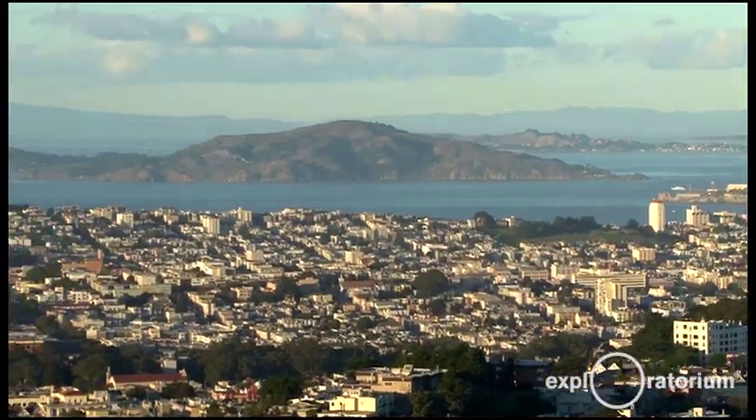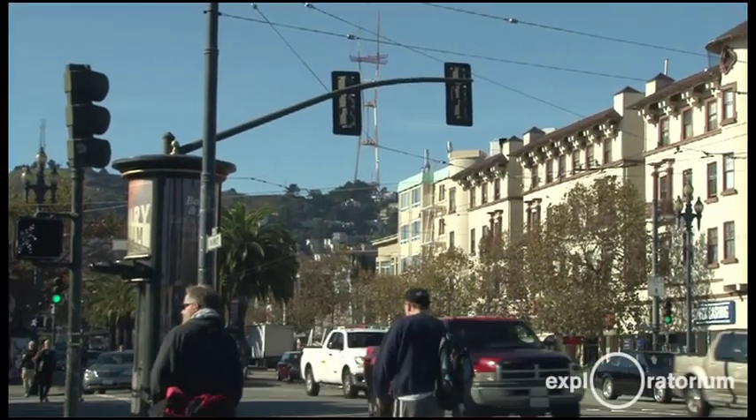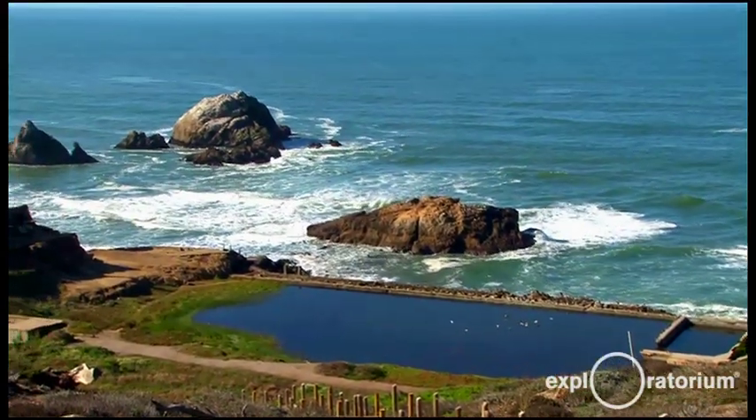Here we are in San Francisco, a city with weather as diverse as its cultures. We have something very special called a microclimate. The microclimate is shaped by the hills and valleys and the fact that there's an ocean on one side of us and a bay on the other.